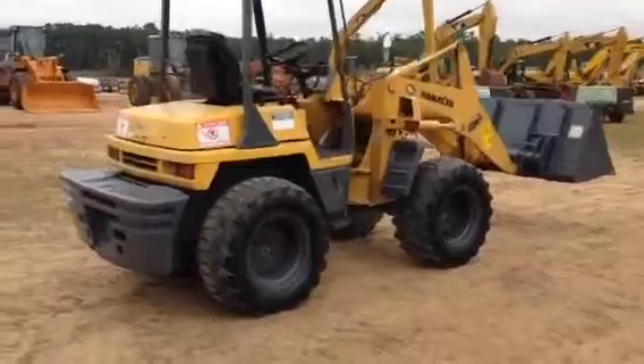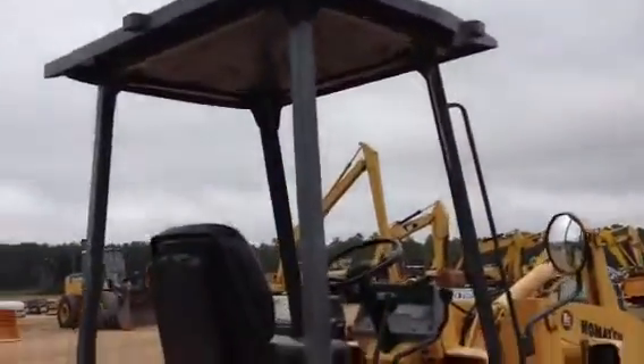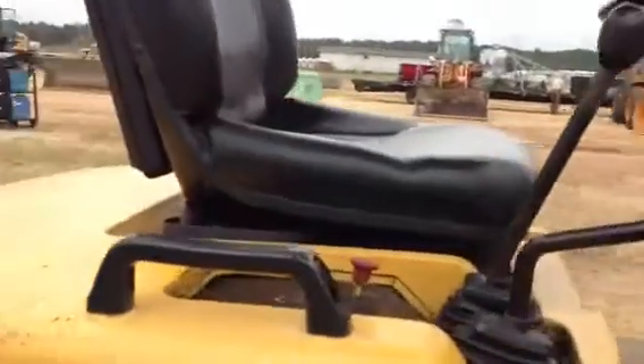We're going to do the walk-around video inspection with you. Take it real slow so you can see it up close and see everything about it. The machine is 100%. This is a former Neff Rental — it's extremely well-maintained.